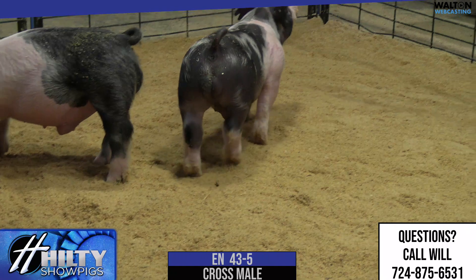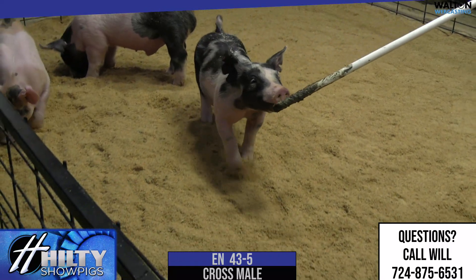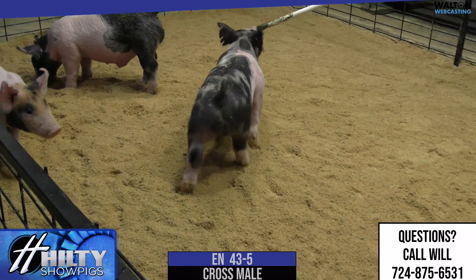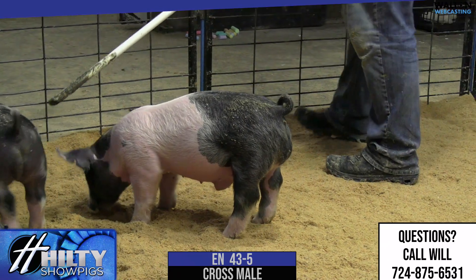That profile is killer. Levels out through his hip, but not too level. Blends good in his ham loin, and just green muscle, but the right kind for where he's at in his stage. Reaches back with his hock behind his tail head the way he needs to. I think a very, very neat spotted-up barrow that we've got right here. That is 43-5 barrow.